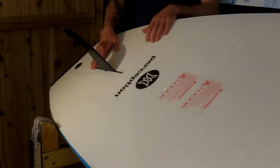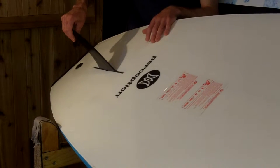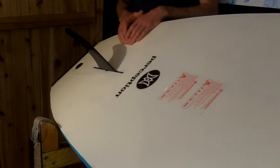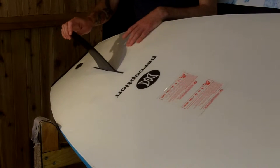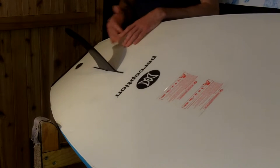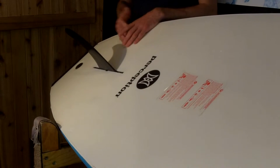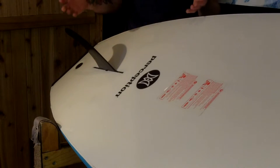At the back, like most SUP boards this length, you get your single center fin. This fin itself is more of a flexible type of plastic, so it's a little more durable and a little safer if it hits you. If you do fall off, the hard resin fins or fiberglass fins could potentially cut you if you hit them hard enough, so they make this a little safer — again, because this is more of that introductory type of board.